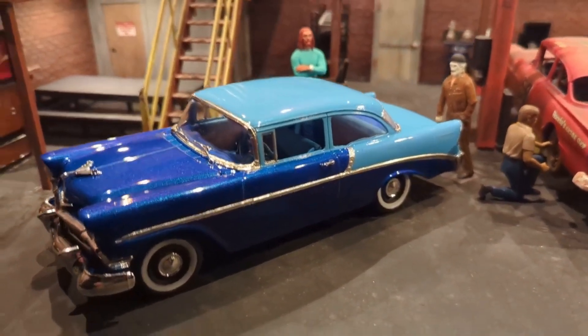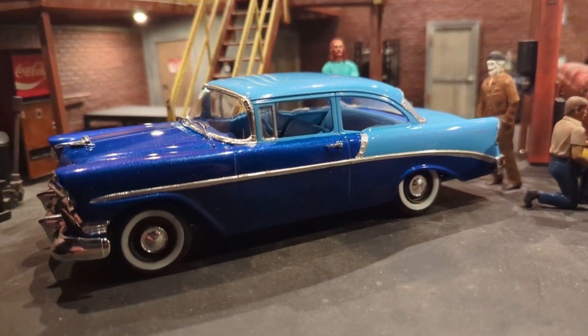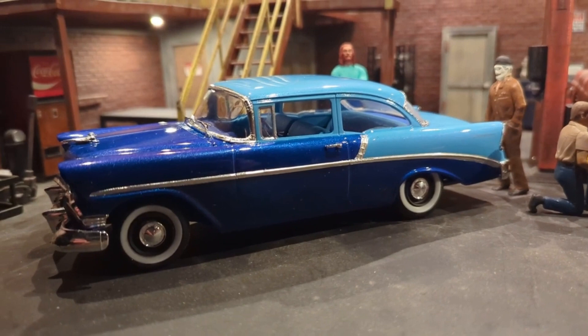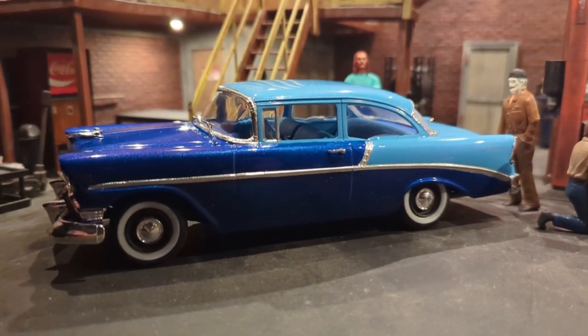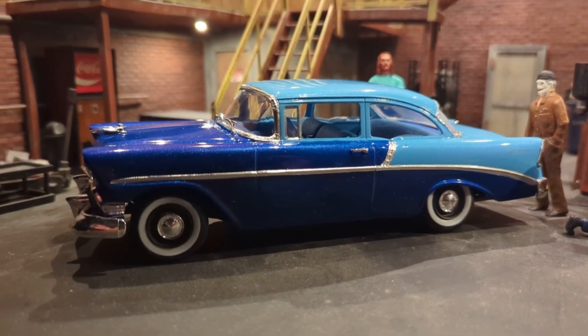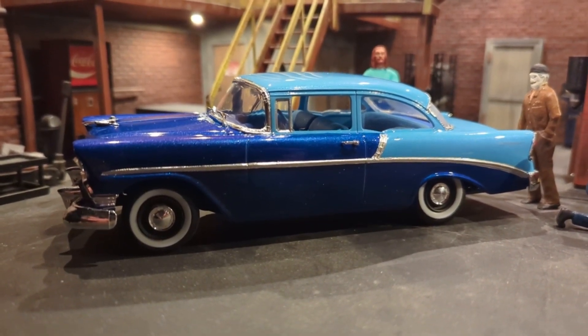He said the frame is all rusted out — which was actually not true — and he convinced me that I needed a Vega. He had a leftover Vega with a blown engine, said 40 bucks you can have it and we'll build it and find a small block Chevy for it. So this kit takes me back to wanting that '56 Chevy two-door post in the backyard many years ago.